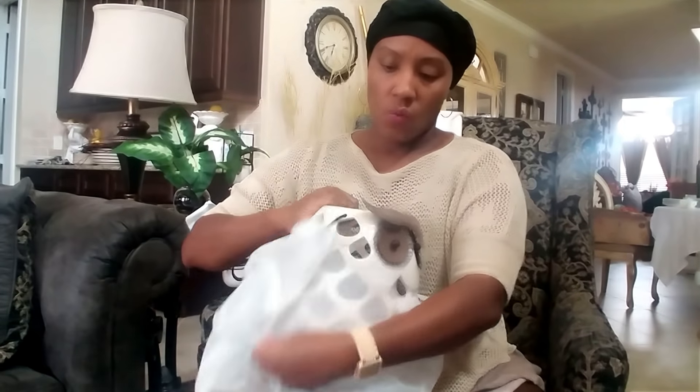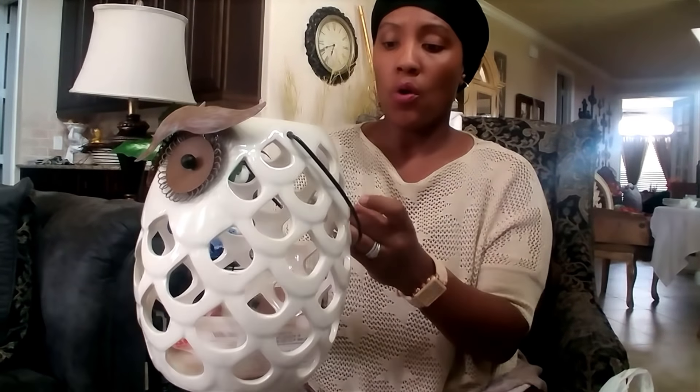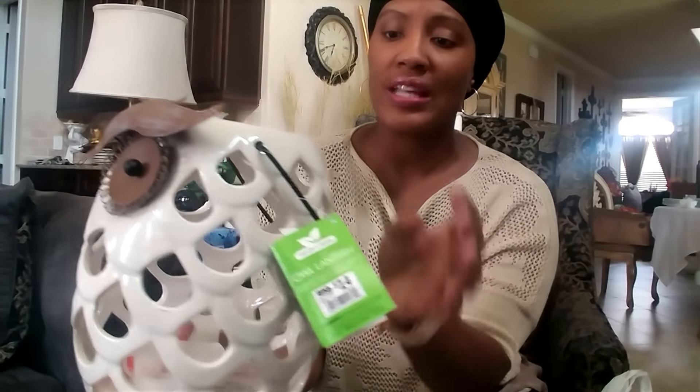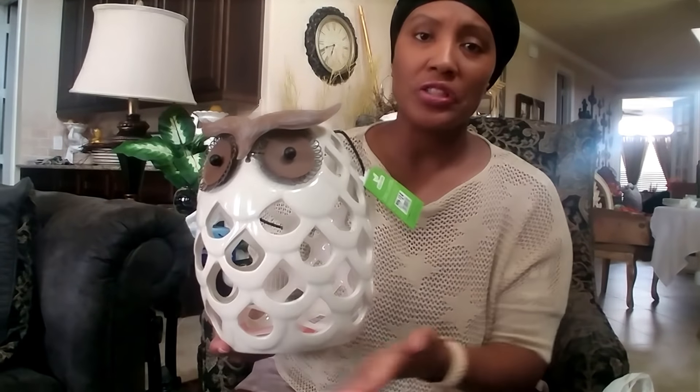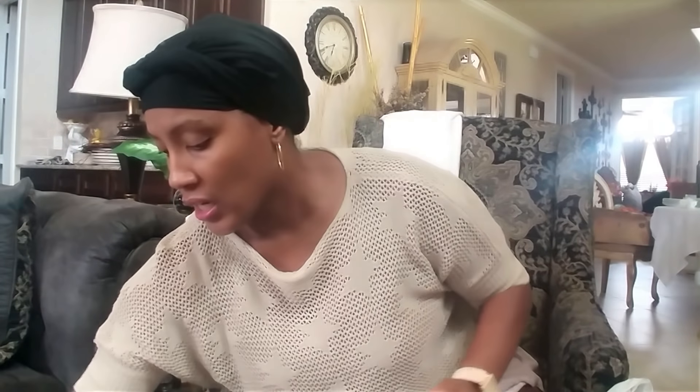Let me get into this haul. I'll start first with the items from Big Lots. This item was on clearance in the summer section and I thought it was so cute — it's an owl lantern. It was regularly $14.99 and 50% off, so I got it for seven dollars. I thought it was so cute because I'm going to use it for the fall. I would never even use an owl like this for the summer, but it was in their summer decor so it was 50% off, so I took it.